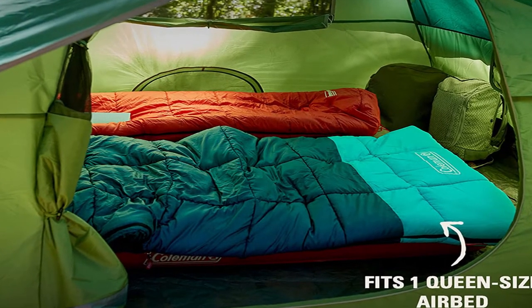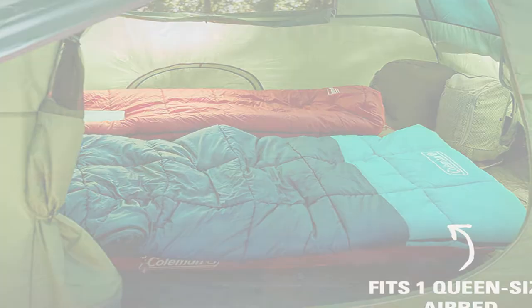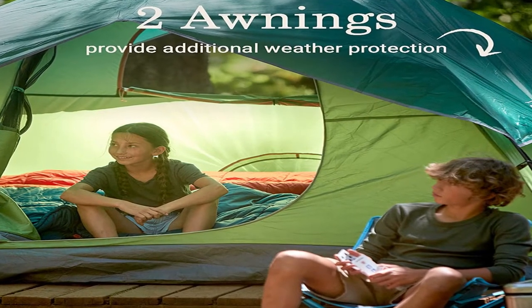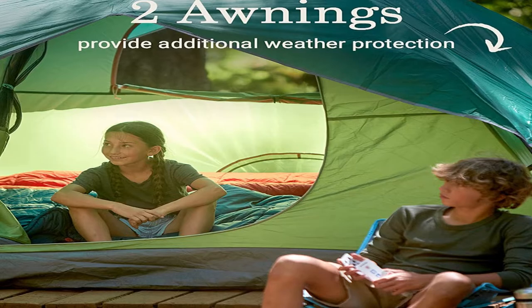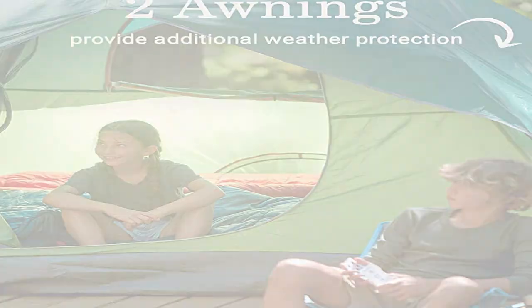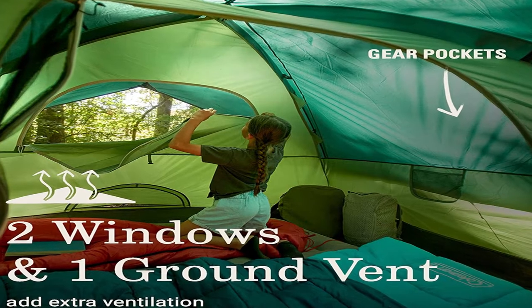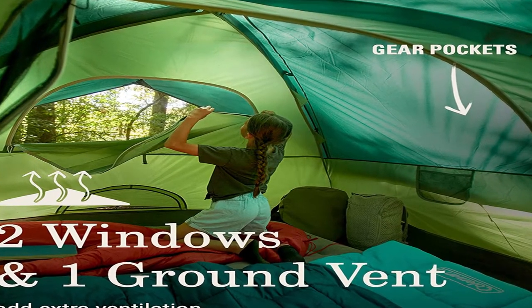We discovered there was ample space for two. Notable is the absence of a vestibule for extra gear storage. The rainfly protects the top and generally functions well, but in particularly wet conditions it leaked at the corners. We had a few issues with the zipper getting caught. For a tent on a budget, it does the job.